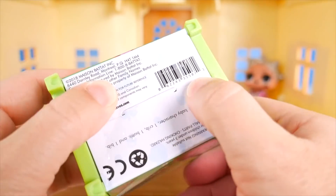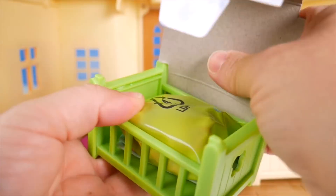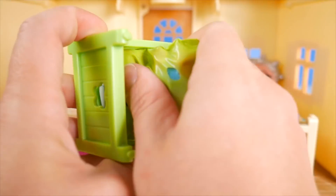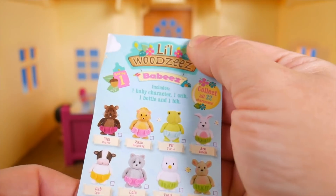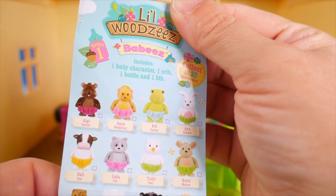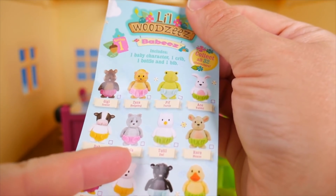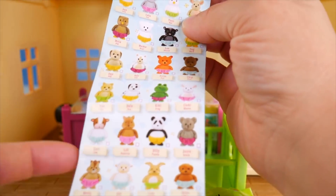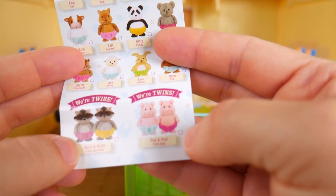Looks like our little brothers and sisters will have someone to snuggle with. Let's check out their new beds. We've got this green bed for someone. Let me just pull out this surprise — it looks like a collector's guide. Some really fun friends to snuggle with. It includes one baby character, one crib, one bottle, and one bib. We've got frogs and squirrels and rabbits, and they've got names: Lola, Dab, Moo Moo. You could even get twins — Manny and Maddie, Pod and Pad.